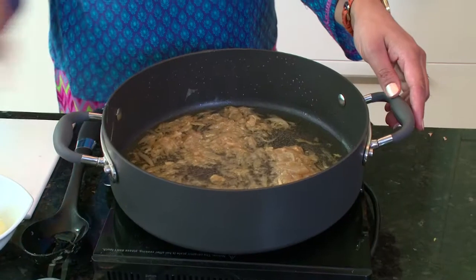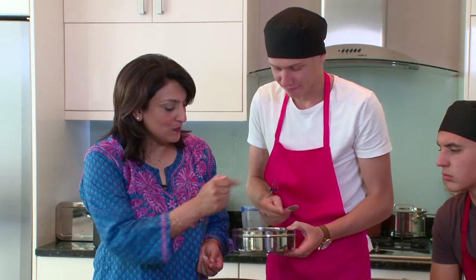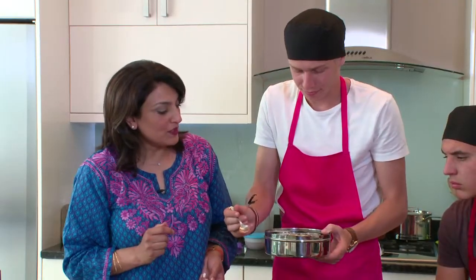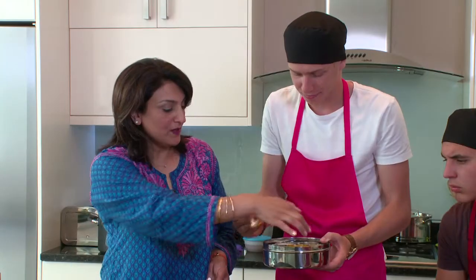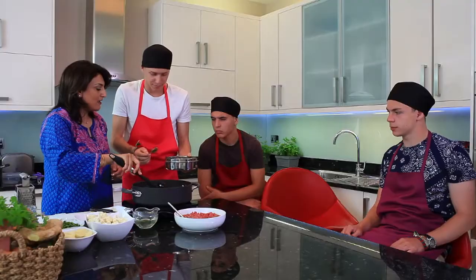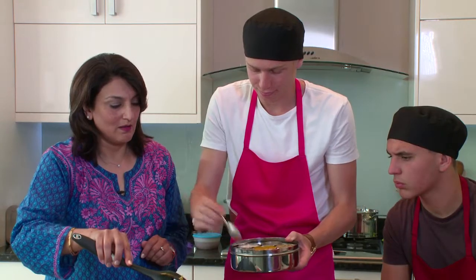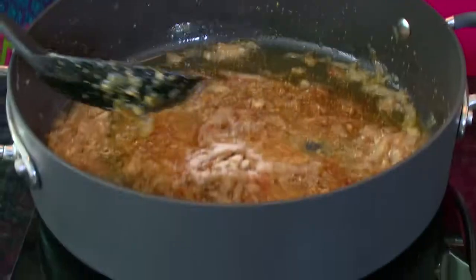So now the onions are ready to put in the spices. Ollie, a teaspoon of the red chilli powder. That's great. A quarter of a teaspoon of the turmeric powder. One of the garam masala — lovely. Let's give it a little stir. And then one of the salt, and three of the coriander powder. That's great.